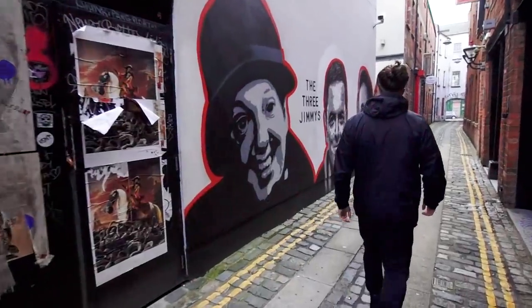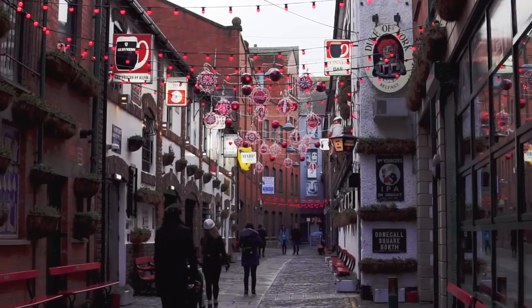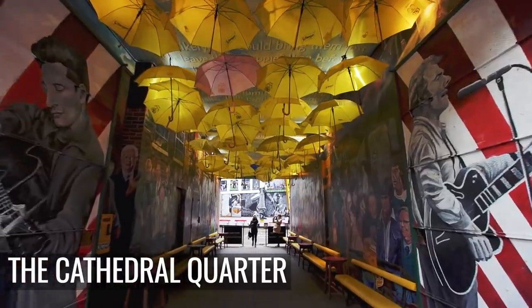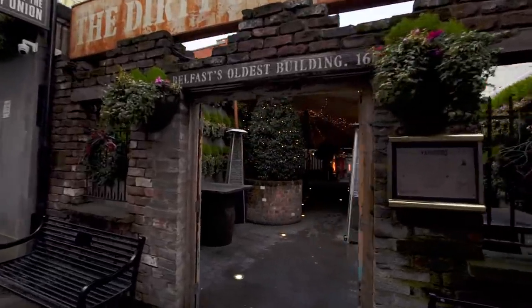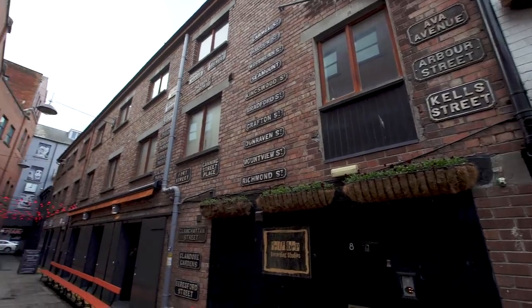Now let's talk about the city centre. There are plenty of incredible places to lose yourself on Belfast's streets. Check out the iconic Cathedral Quarter for some of the best bars in town. These picturesque streets are filled with everything from modern bars to good old-fashioned pubs. We celebrated New Year here and we couldn't have asked for a better night out.